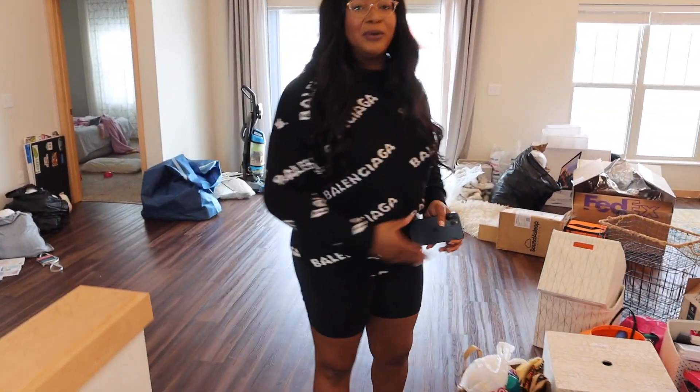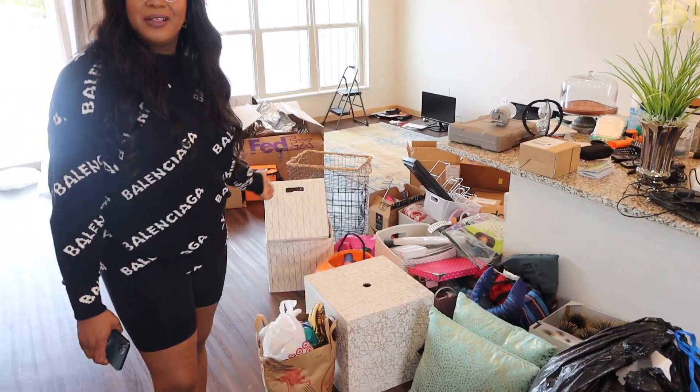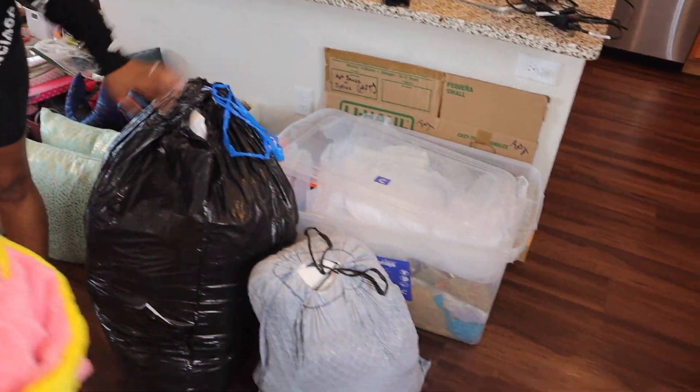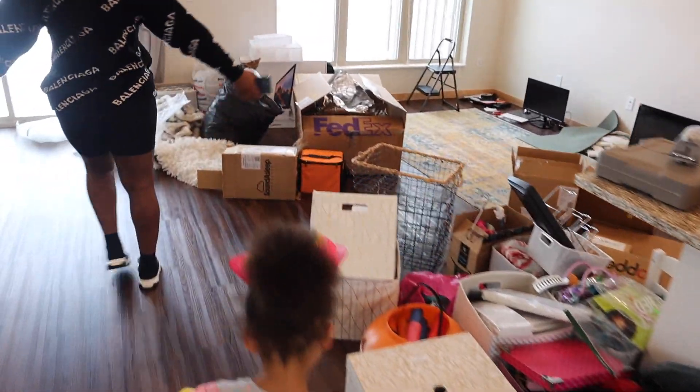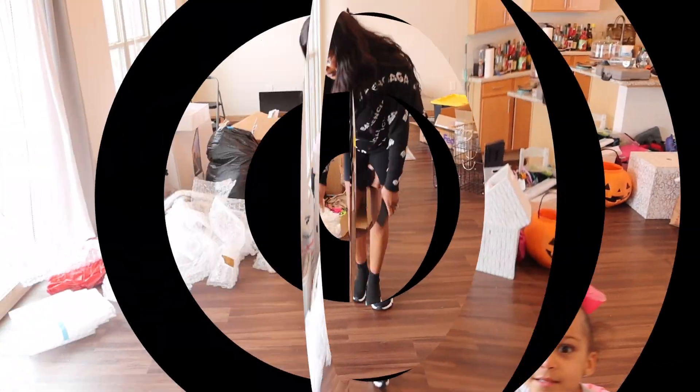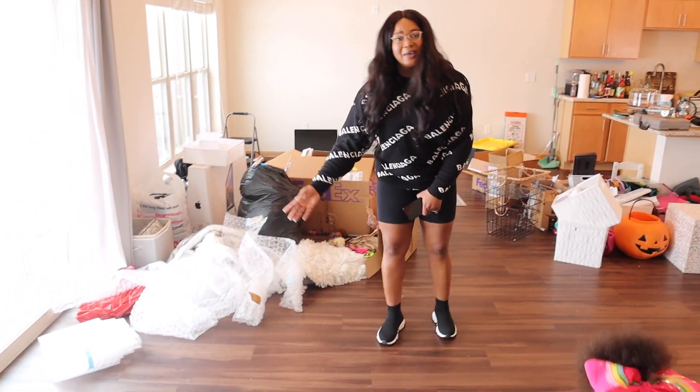Cole, Kenzie and I are very fabulous, so we don't have a lot of room in our closet, so we decided to just make a closet right here. This is where we put all of our extra clothes, designer items, and things like that. And this is our living room — this is where we sit, talk, and discuss what we're going to show you guys for YouTube.